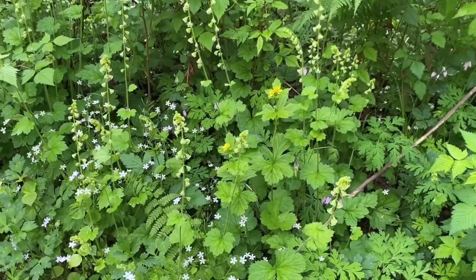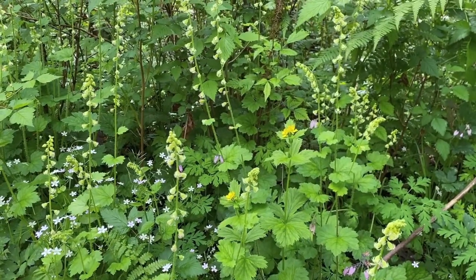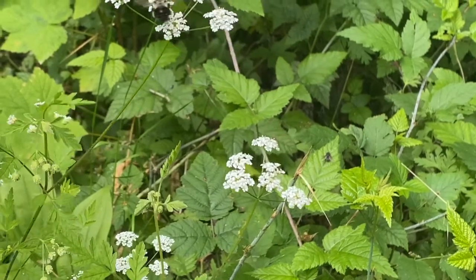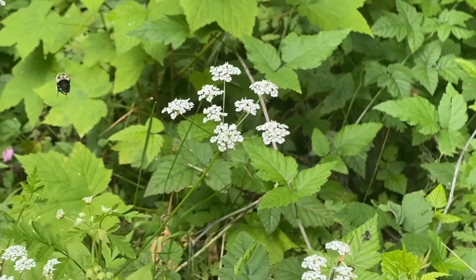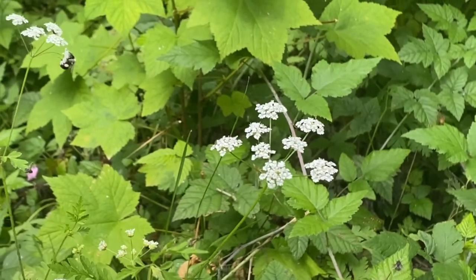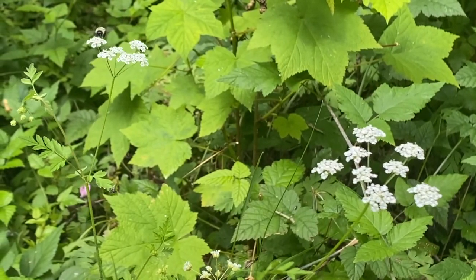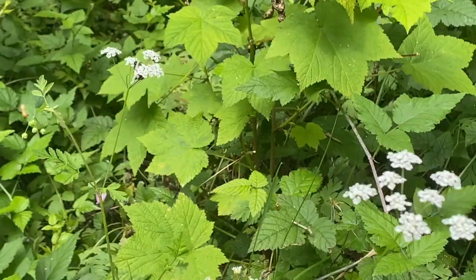Look, some flowers! Can you spot any bees? Flowers are a plant's tool — they create them to reproduce. With the help of pollinators like the bumblebee, pollen is transferred from flower to flower. Once pollen reaches the stigma inside the flower, a plant can start developing seeds. Let's take a closer look.